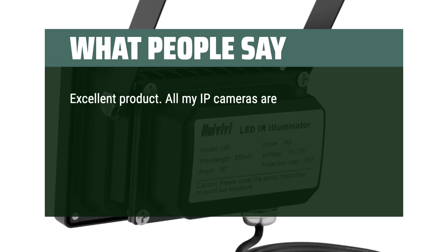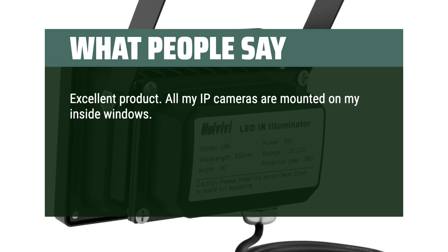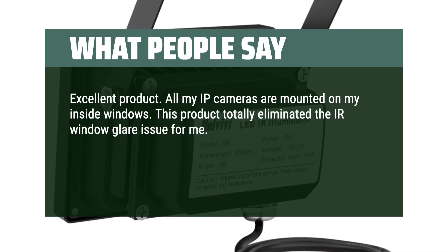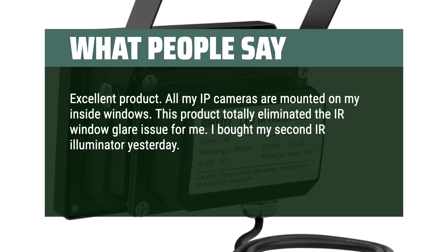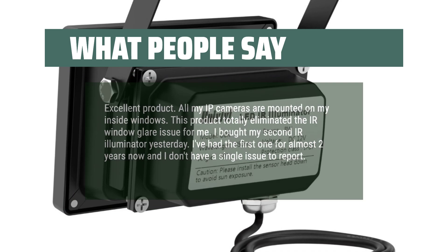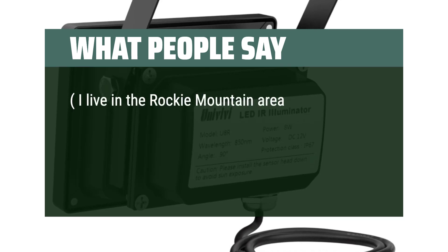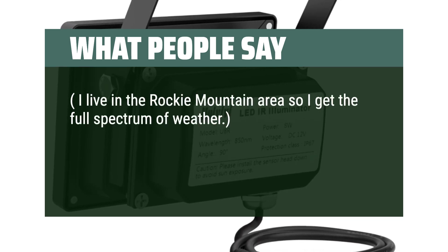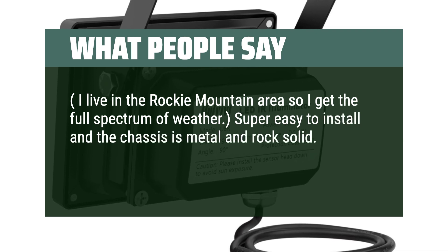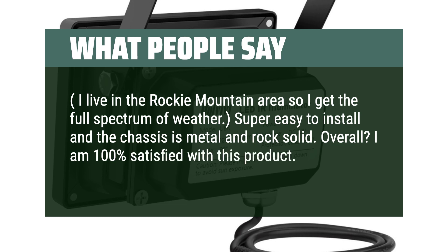All my IP cameras are mounted on my inside windows. This product totally eliminated the IR window glare issue for me. I bought my second IR illuminator yesterday — I've had the first one for almost two years now and don't have a single issue to report. I live in the Rocky Mountain area so I get the full spectrum of weather. Super easy to install and the chassis is metal and rock solid. Overall, I am 100% satisfied with this product. Kudos.